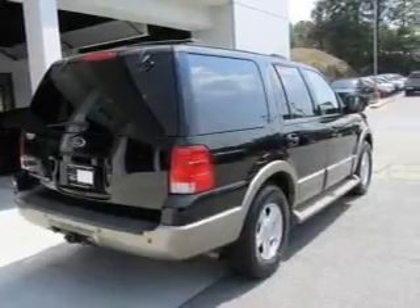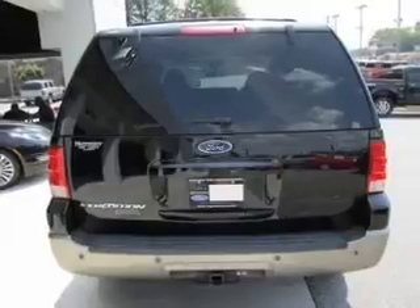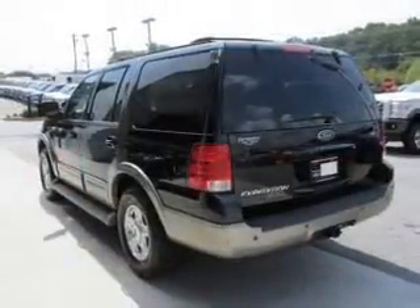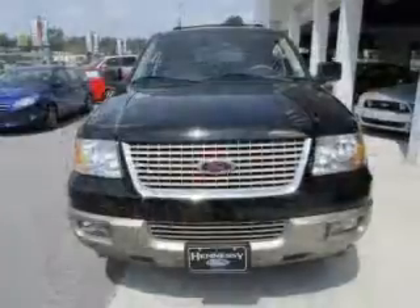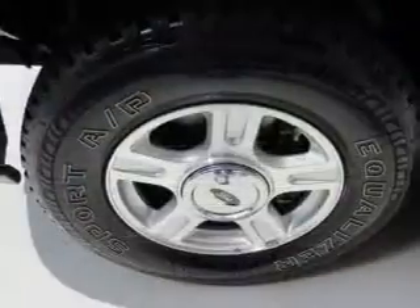The features include heated steering wheel, leather seats, heated seats, steering wheel controls, memory seats, trailer hitch, a premium sound system, alloy rims, auto-dimming mirrors, and dual-temperature controls. Safety was made a priority with these features.